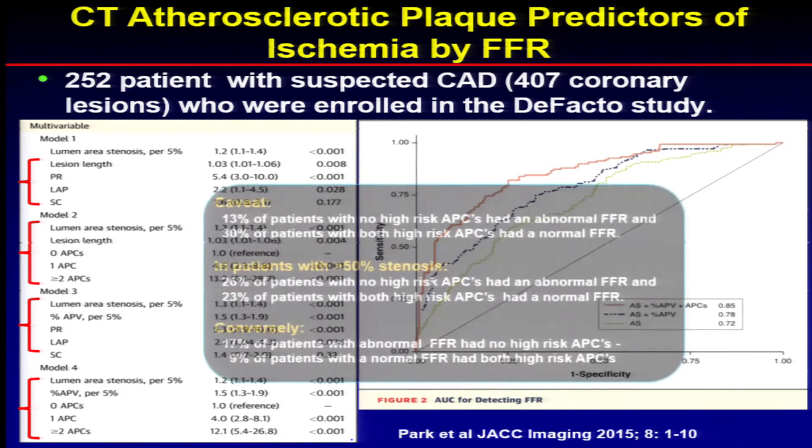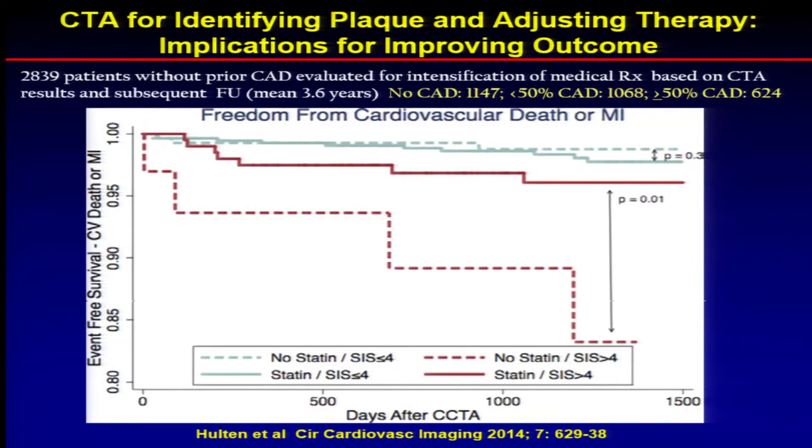This is more data from Halton showing how knowing the extent of coronary disease on CT can help guide therapy. In patients treated with statins versus not treated with statins: if they had minimal coronary atherosclerotic disease, over three years it didn't seem to matter whether they received a statin or not. But in patients with extensive coronary disease by CTA, the statin group did much better than the non-statin group. This is observational data needing confirmation, but it makes sense — identify disease early with CT and then moving on with appropriate treatment.